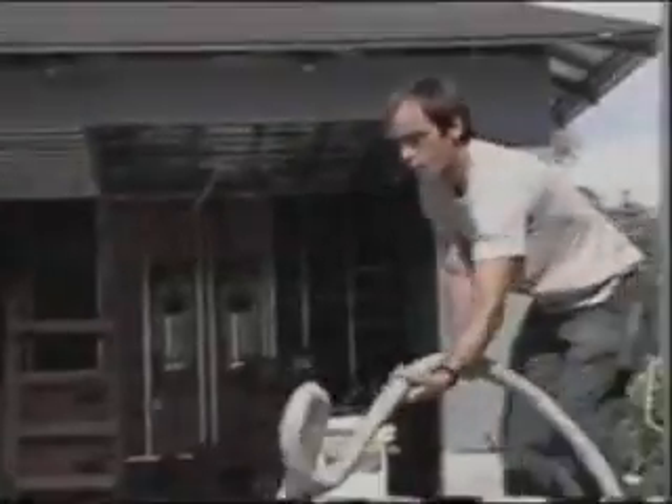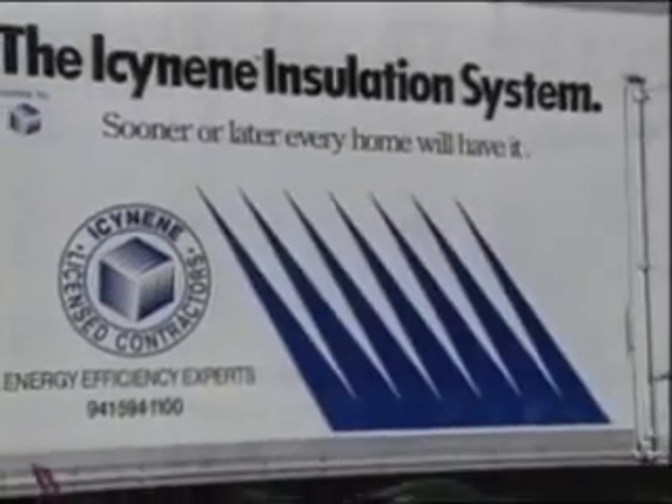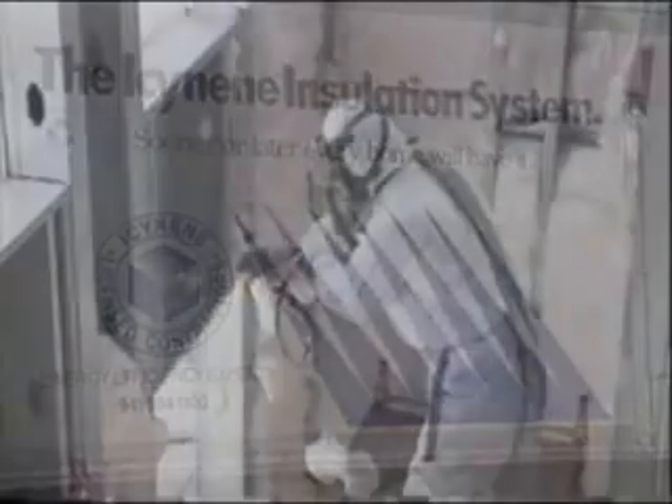Isonene insulation is a healthier product that significantly reduces the utility bills for the homeowner while preserving our natural energy resources. And most homes can be insulated in one to two days, since all the equipment is mounted inside a truck, which can move to various job sites.